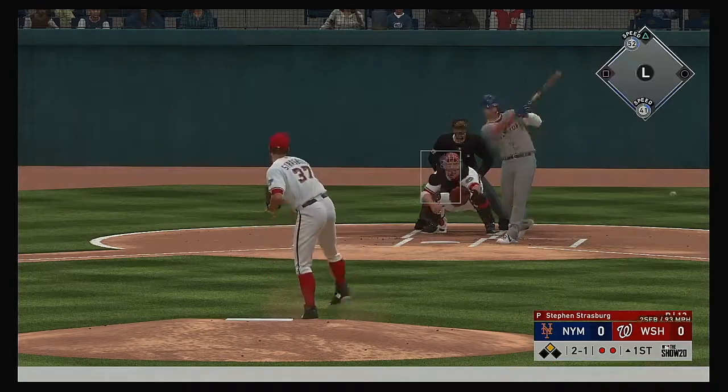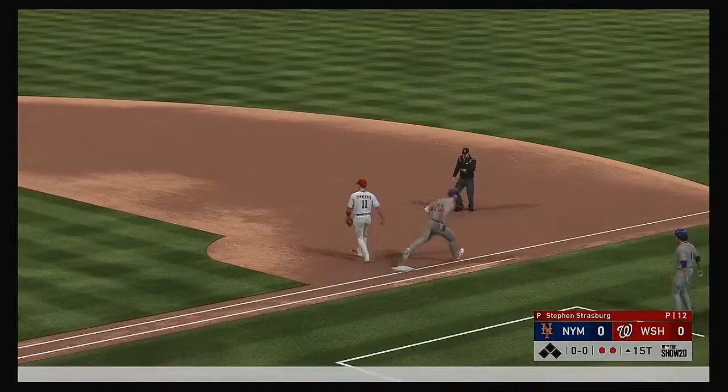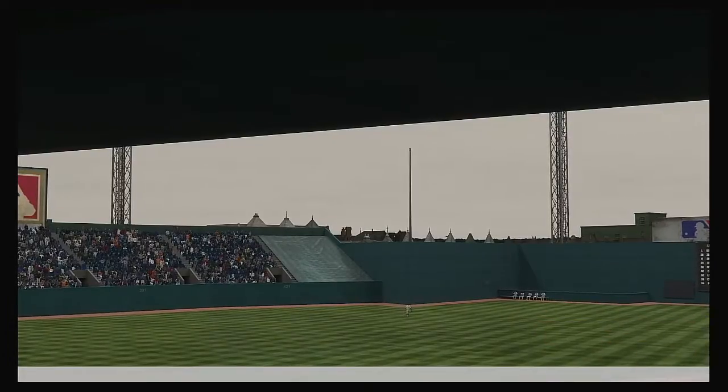Pete Alonso hit hard to third. Cabrera with a sliding stop — he's up with it, the throw. What a play.